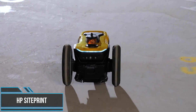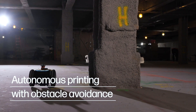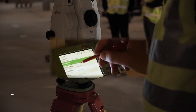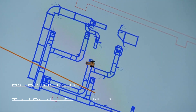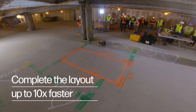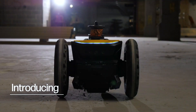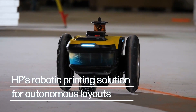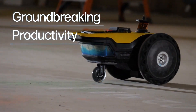This innovative and highly efficient robot is like having a tireless and super precise assistant on your job site. Say goodbye to the days of manual measurements and human errors. This robot utilizes state-of-the-art technology to accurately and swiftly lay out construction points, helping to streamline the entire process. With its ability to work autonomously, it saves time, improves productivity, and ensures precise results.